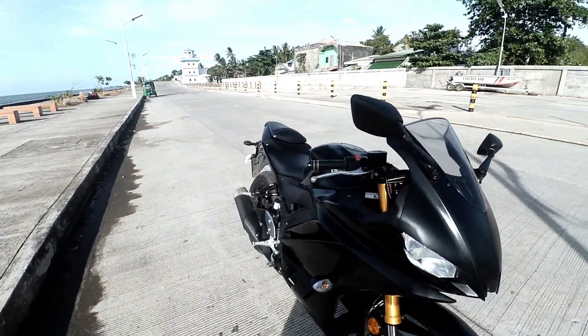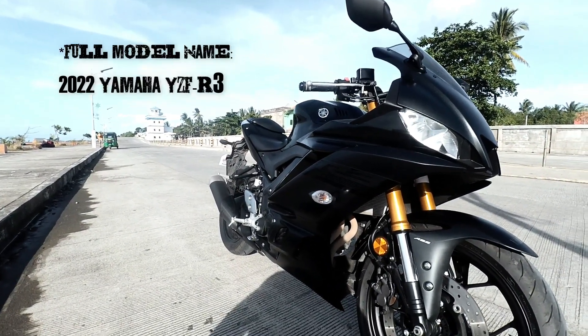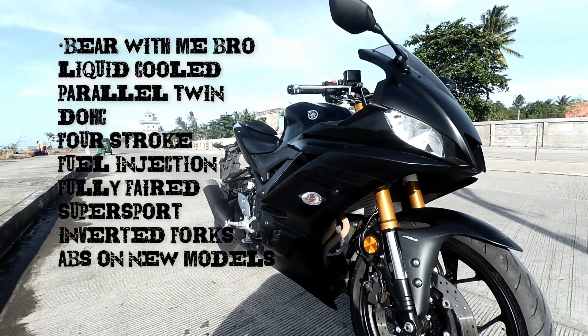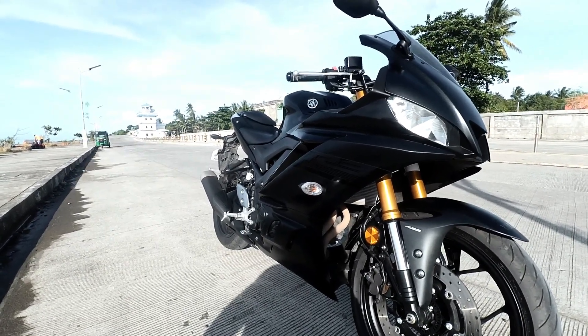For the spec sheet, this is the 2022 Yamaha R3. The full title is the YZF-R3, and this is the Black Raven colorway. It's a 321cc, 4-cylinder, 4-stroke, double overhead cam engine.